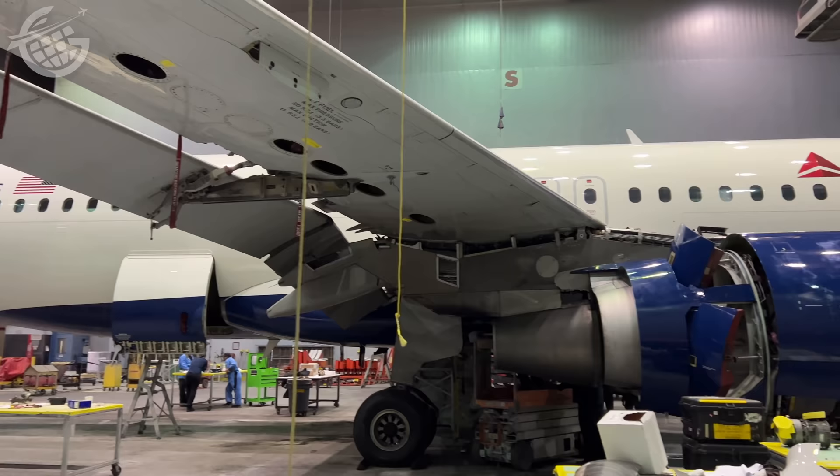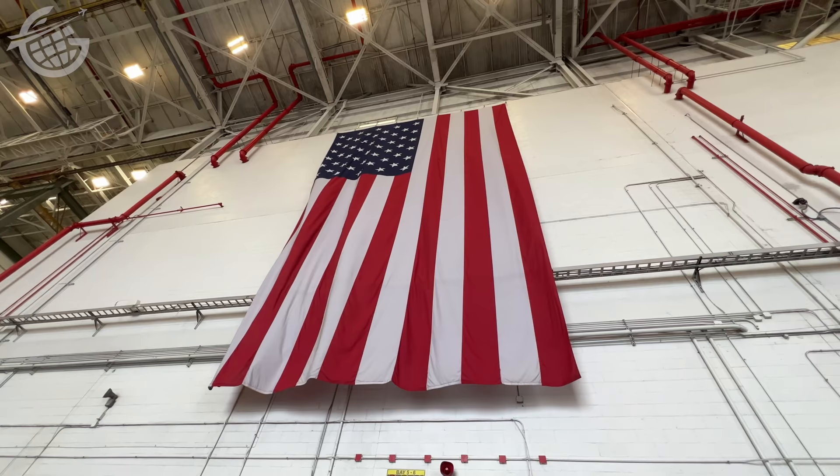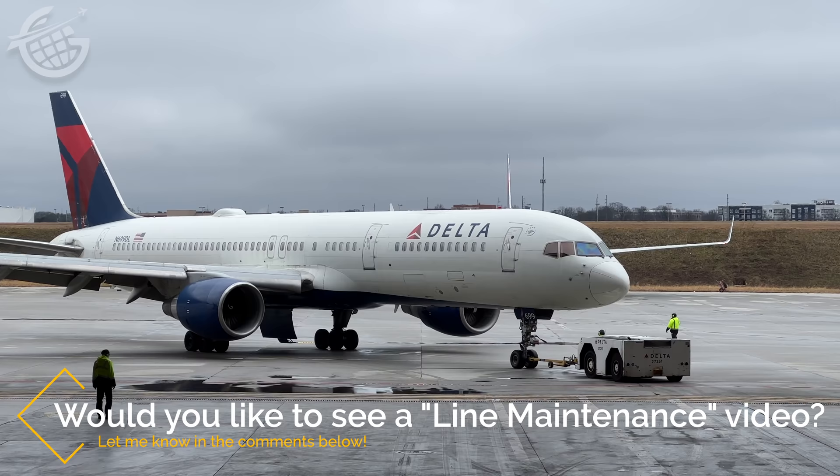Let's start here in this hangar. What we'll highlight in this video is routine maintenance. Let me know in the comments below if you'd be interested in seeing a separate video about line maintenance — that's when maintenance professionals engage in daily checks of airplanes, routine in-service inspections, and troubleshooting planes that may run into in-service issues.